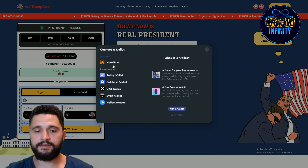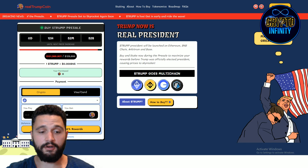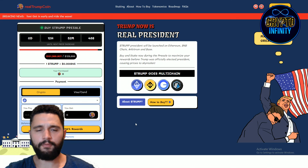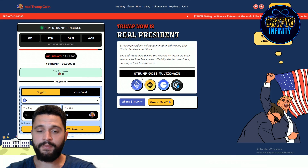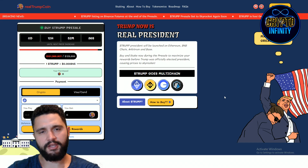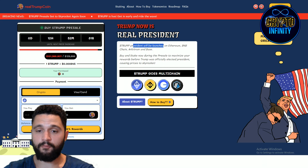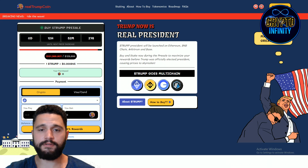When you click on buy, the wallets pop up. I usually use MetaMask, and we can see Ethereum is one option — USDT can also be used for buying Real Trump Coin. It will go multi-chain: Binance, BASE, and Arbitrum are the chains where we can expect this token. They will launch on Ethereum, BNB Chain, Arbitrum, and BASE.